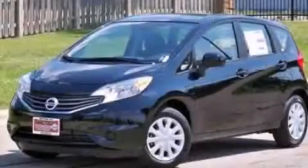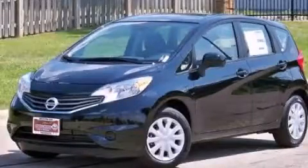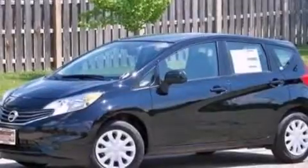This is a brand new 2014 Nissan Versa. It features a 1.6-liter four-cylinder engine and a manual transmission.